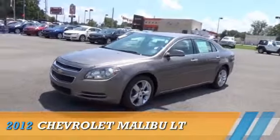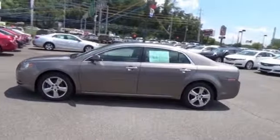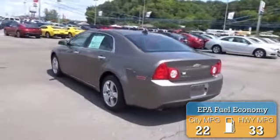Presenting the 2012 Chevrolet Malibu, powered by front-wheel drive, a 2.4-liter four-cylinder engine and an automatic transmission. Great fuel efficiency saves you money by requiring fewer trips to the gas station.